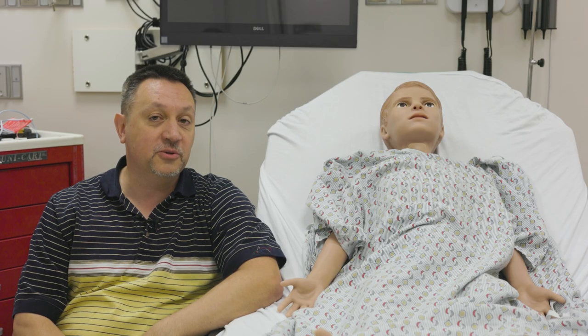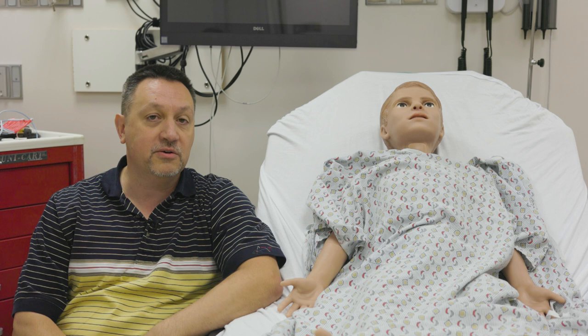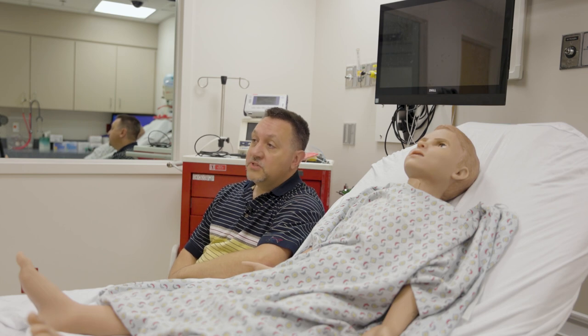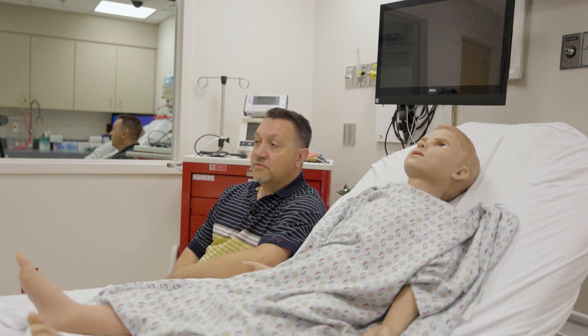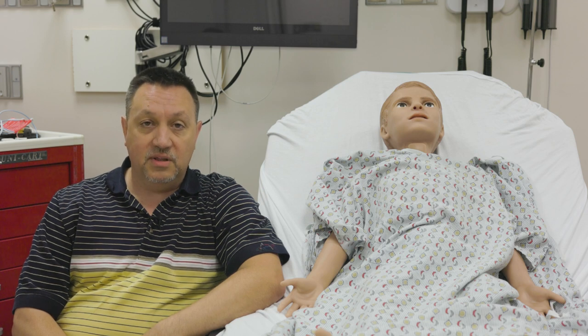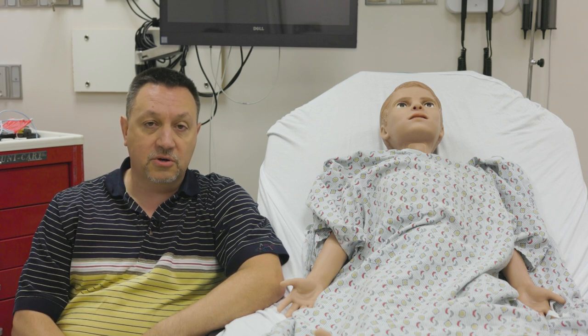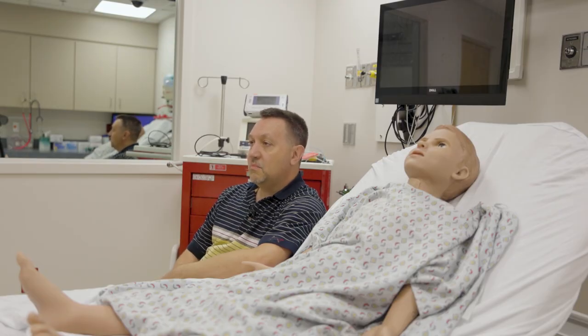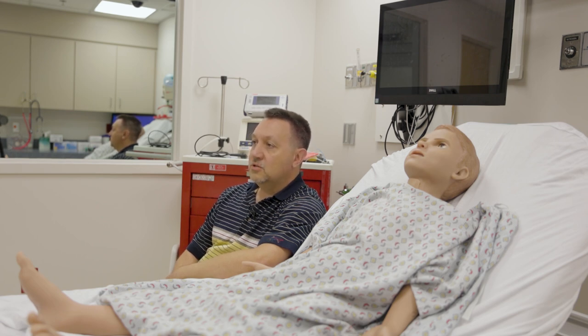WVU is one of the top 100 hospitals in the country almost every single year. As you've seen today, there's a lot of stuff we get to do here at the STEPS unit. My favorite thing about my job — and I love coming to work every single day — is helping all of the future doctors and nurses learn how to take better care of you. Because everybody someday might need a doctor, and this is where they start to learn how to do what they need to do to make you better.